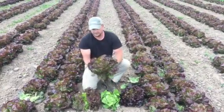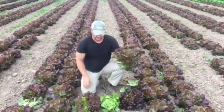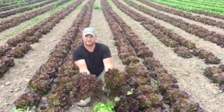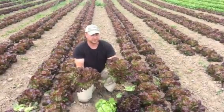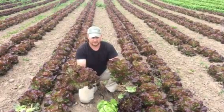Here we have red butter crunch, which is really prime right now — that's what all this is around me. You can tell the difference between the red butter crunch and a red sail lettuce by the leaves, which are a little bit curlier and a little bit brighter red in color. The butter crunch will most likely hold a little bit better than the red sail or red leaf variety.